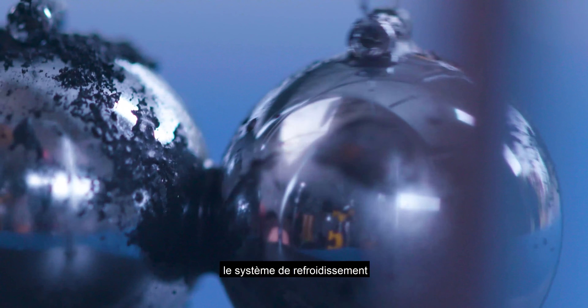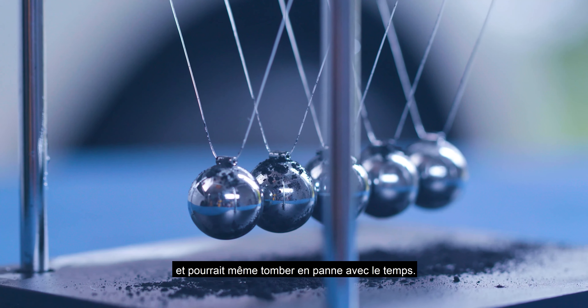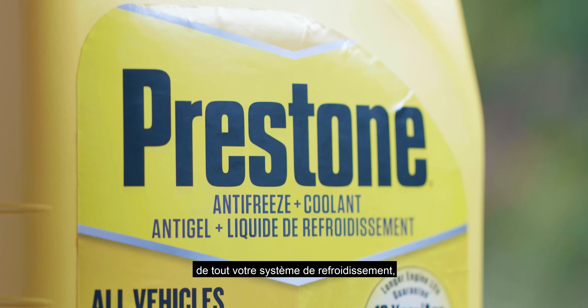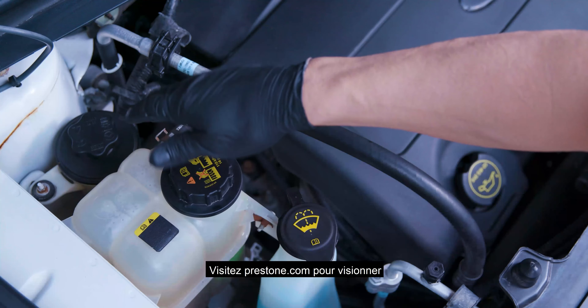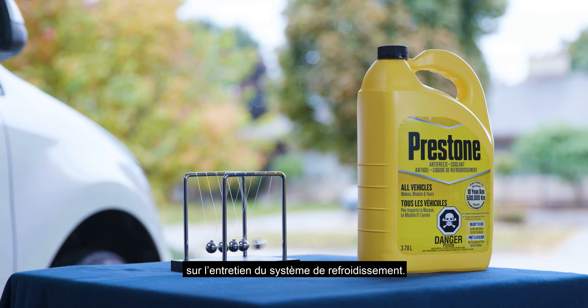Without regular maintenance, cooling system parts might not work optimally, and if left long enough, could even fail. Presto's anti-freeze coolant offers total protection to your entire cooling system, guaranteed for 500,000 kilometers or 10 years. Visit Presto.com for simple how-to videos on cooling system maintenance.